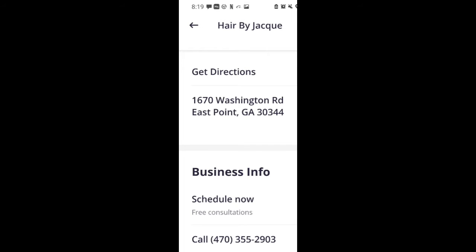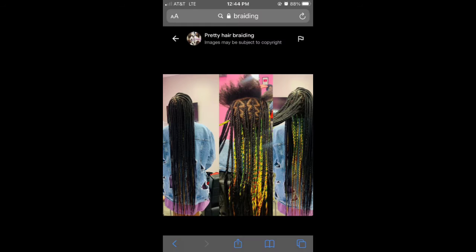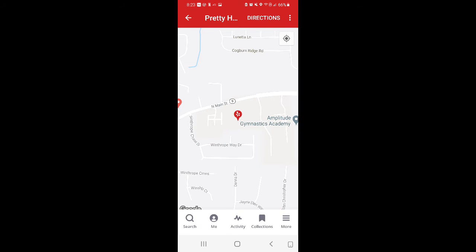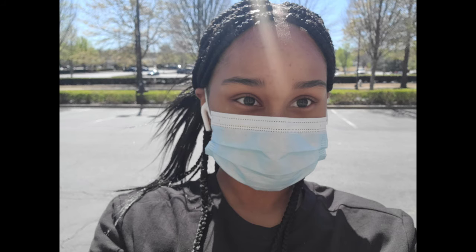Yeah, East Point. So if y'all would like to go down there, like and subscribe, hit the bell and notifications. Let me know what y'all think in the comments — show me what you're working with.